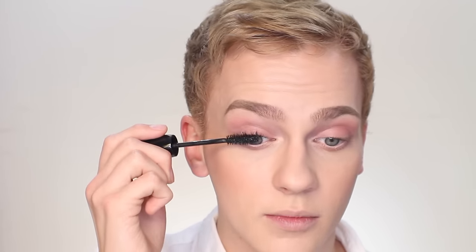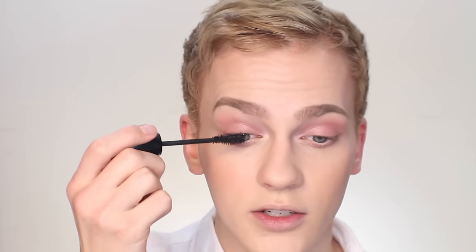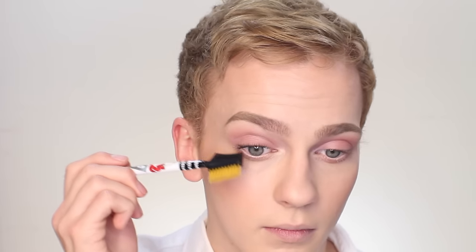And now on to mascara. Today I'm going to be using Hypnose Drama from Lancôme. I think she used Hypnose Mascara in the picture, which this is very similar to — this is just a little bit more thickening, so I will be combing it out if I get any clumps. Once the mascara goes on, it really kind of completes everything and just makes it look really classic and polished. Make sure to get the lower lashes as well, and again, you can comb through if you get any clumps underneath.